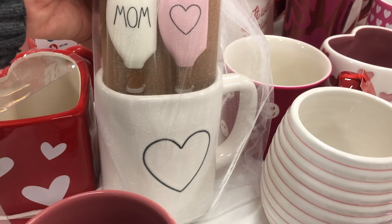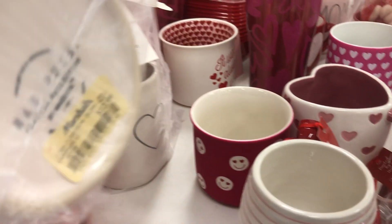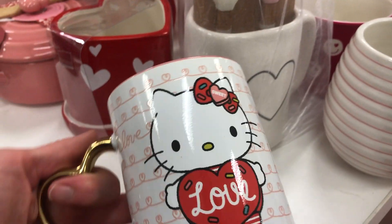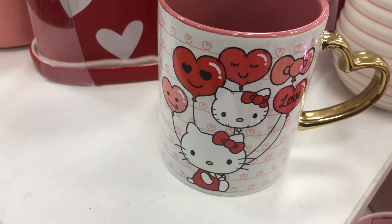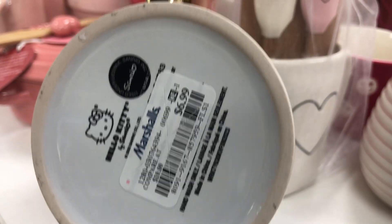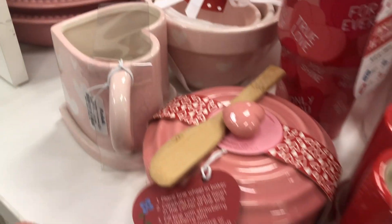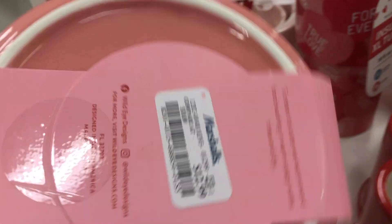And look, here's another one — good for Valentine's Day or Mother's Day, $12.99. And look at how cute this Hello Kitty one is with the little heart handle — that's so cute, $6.99 for that one. This is a cute little dish too, isn't it? $12.99 for that.